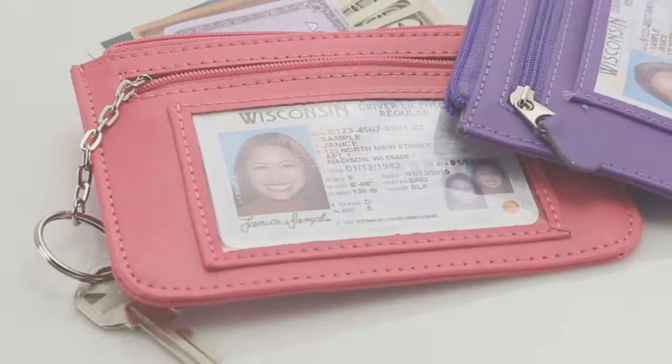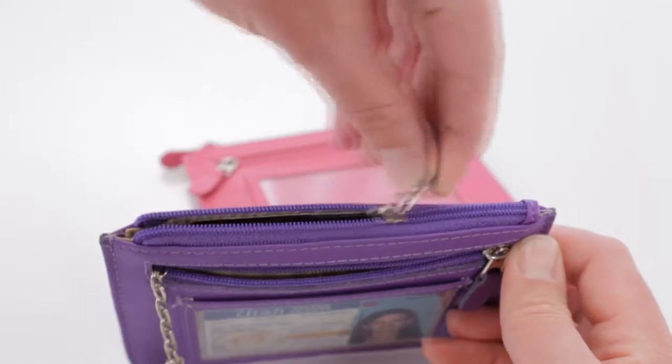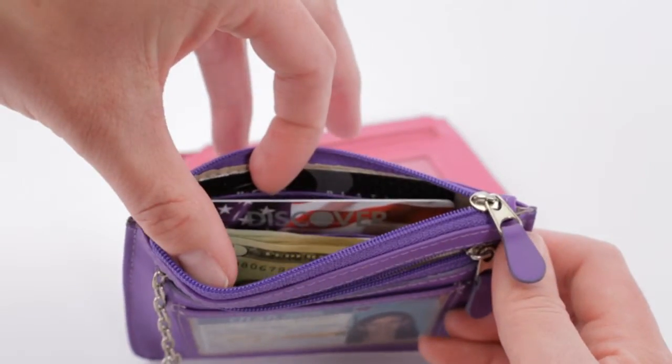It has two zippered compartments: one to keep your change with a detachable key fob, and one to keep your currency, as well as three credit and business card pockets.